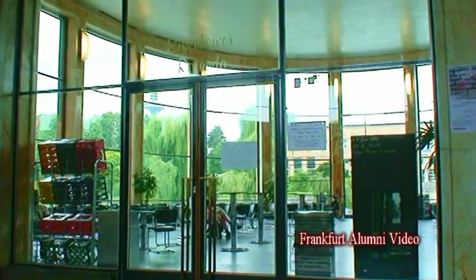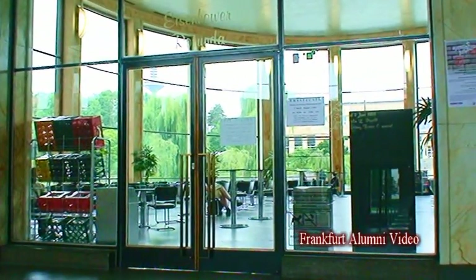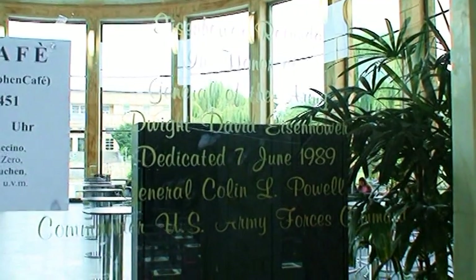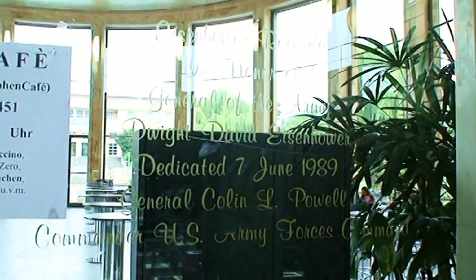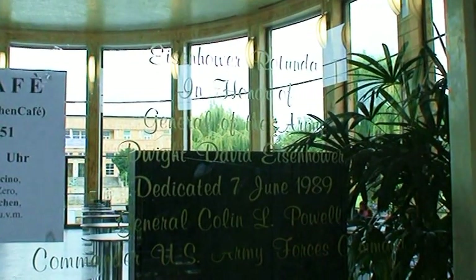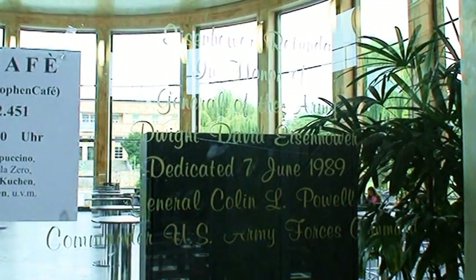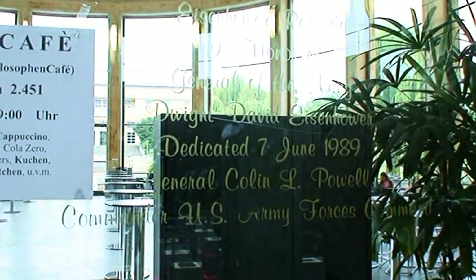Behind us here is the Eisenhower Rotunda, and back in the 80s and 90s, for sure, this place used to be an area where you could go and have something to eat. This sign is on the outside of the Eisenhower Rotunda, and it says: Eisenhower Rotunda, in honor of General of the Army Dwight David Eisenhower, dedicated 7th June 1989, General Colin L. Powell, Commander, U.S. Army Forces Command.